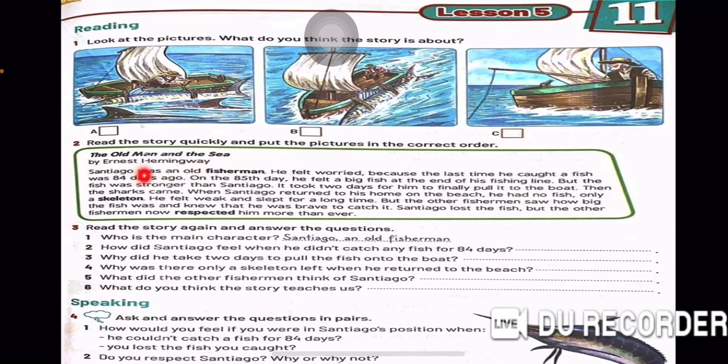Here we have a story. Read the story quickly and put the pictures in the correct order. Number 1. The Old Man and the Sea by Ernest Hemingway. Santiago was an old fisherman. He felt worried because the last time he caught a fish was 84 days ago. On the 85th day, he felt a big fish at the end of his fishing line. But the fish was stronger than Santiago. It took two days for him to finally pull it to the boat. Then the sharks came. When Santiago returned to his home on the beach, he had no fish. Only a skeleton.